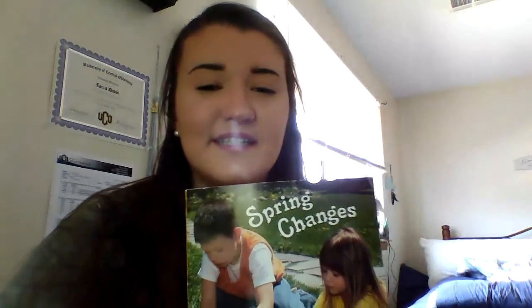Wow, that was a really good read. I liked seeing all those cool pictures — the pretty flowers and the trees and the cute animals. It'll be summer before we know it. But in the meantime, I want you guys, when you are outside playing, to look around and notice all those spring changes. Hope to see you guys soon. Bye!